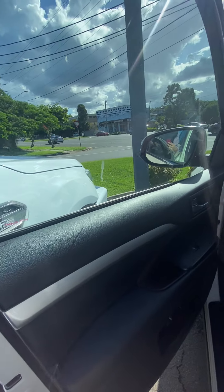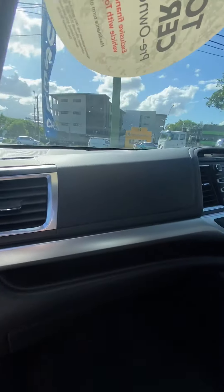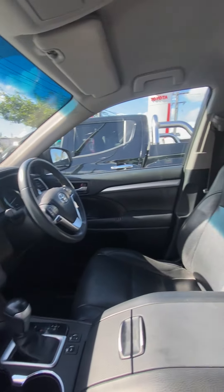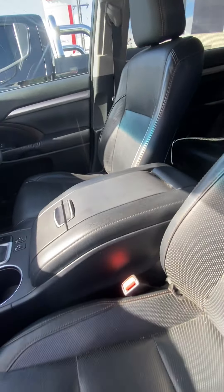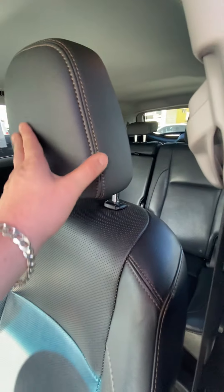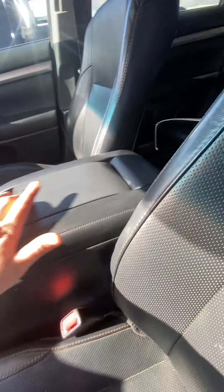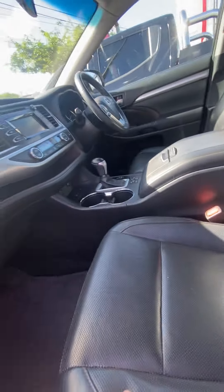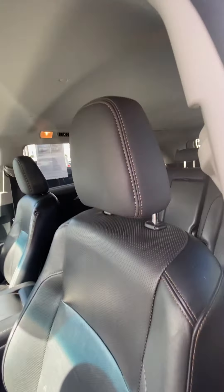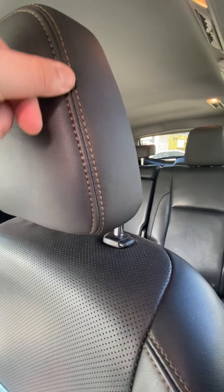I'll show you the door trim, work our way into the dash, show you the steering wheel, seats, and the massive centre console. The Klugers have the most outrageous centre consoles I've ever seen — they're huge, you can store half your house in here. It's really space conscious, which is cool. And you've got this orange — I'm not sure if that's orange or brown stitching, but it runs all through the car. I really like it; it's nice and sleek.